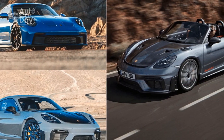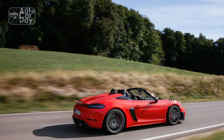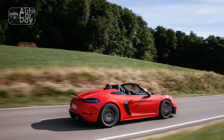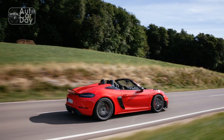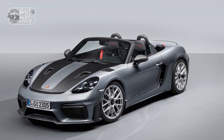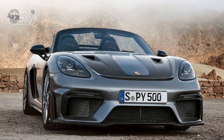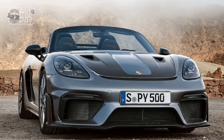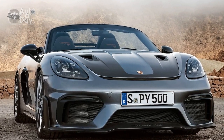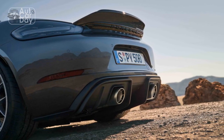The 718 Spyder RS may be tuned for the road, but it's scarcely compromised — there are few open-top cars this side of a Lamborghini Huracán EVO RWD Spyder that can match the intoxicating involvement this Porsche roadster delivers. It's not just that the 2024 Porsche 718 Spyder RS will zip to 60 mph in a scant 3.2 seconds and hit 191 mph.